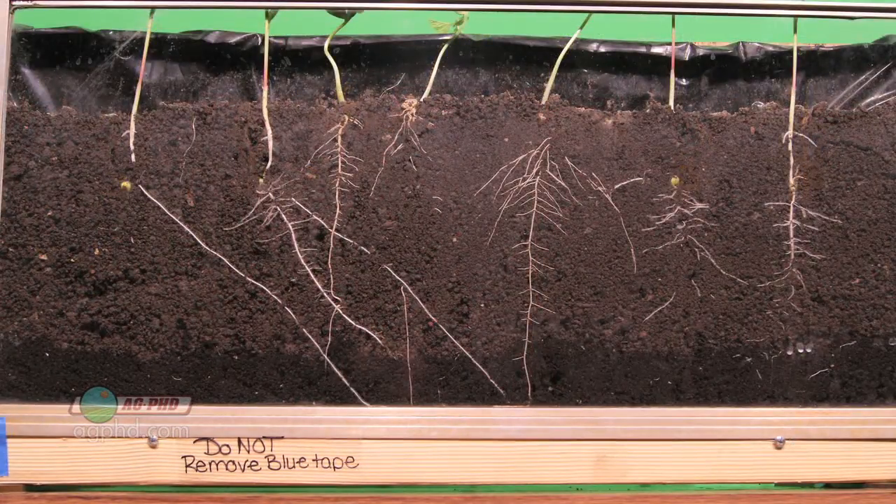Now granted, this is in an office at 70 degrees, so it's not a field situation. But still, in seven days — just seven days from planting, not seven days from emergence, seven days from planting — we had corn roots that were 10.5 inches deep and soybean roots that were 9 inches deep.